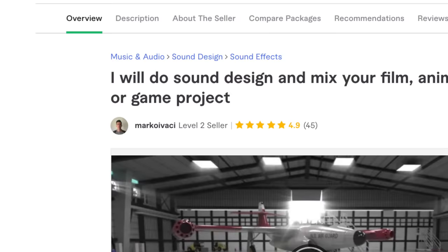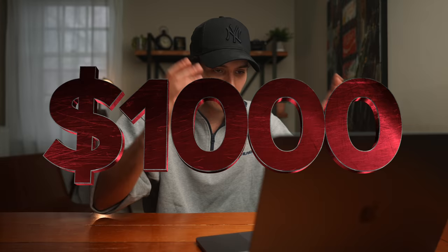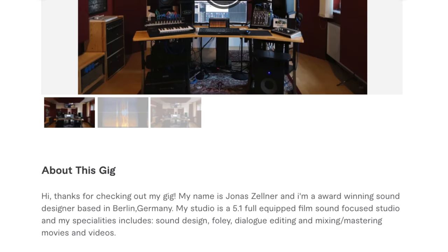Now let's turn up the heat and start dipping into some serious cash. Our fourth contestant coming in at $400 is Marco Ivaci from Italy — he's graduated from an audio engineering school, so safe to say he probably knows what he's doing. And finally, coming in at $1,000, we've got Jonas Audio from Berlin, who looks to have a pretty serious studio. For $1,000, I would hope you're working with something a little more than GarageBand on an iPod Touch.